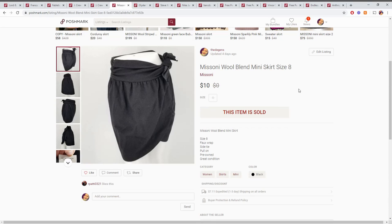Same thing with this skirt. This was also a thredUP box I believe. Roughly the same — only a very little profit, maybe like three or four bucks, but again we moved items through.